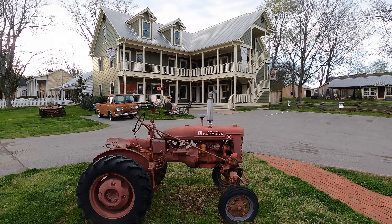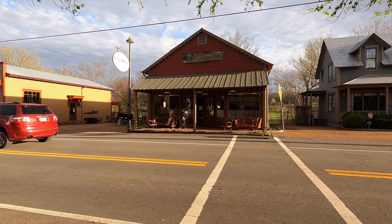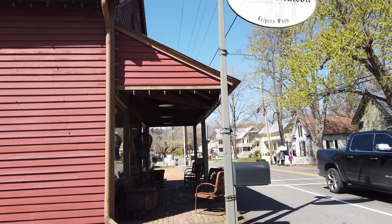We're here in Leapers Fork, a quaint little town about 20 minutes outside Franklin — actually the town we're staying in. If you're looking for some great little mercantile shops and restaurants, definitely check it out. There's no shortage of art and antique stores here in the South. Right now we're at Serenity Maison here in Leapers Fork to check out some of the amazing musical instruments they have from all over the world.